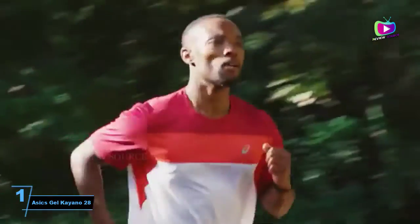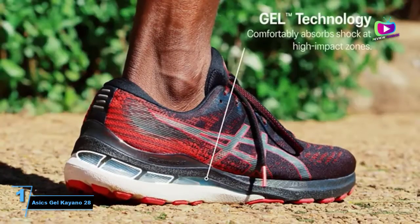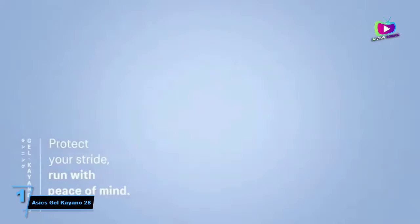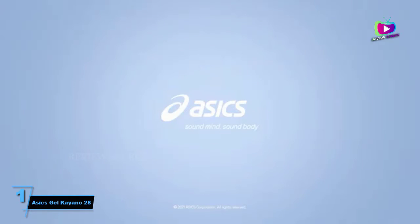Where previous versions of the Kayano felt heavy and cumbersome, this is a brilliantly responsive shoe that suits all distances. It goes without saying not every runner will need this structured support, so it's a good idea to get your gait checked professionally at a running shop before investing.